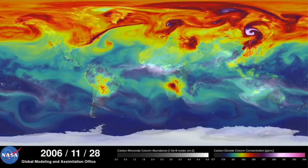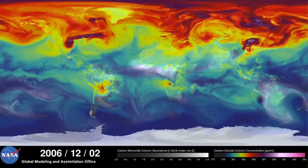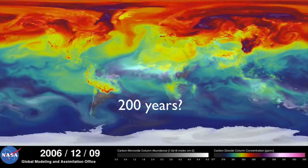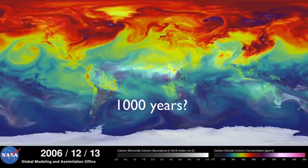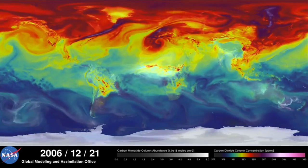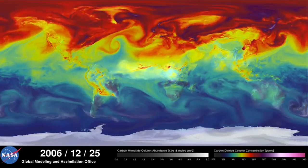Assuming these changes in climate do happen, what kind of time frames are we talking about? 50 years? 200 years? 1,000 years? Let's explore that idea in the next lesson. Good chemistry to you.